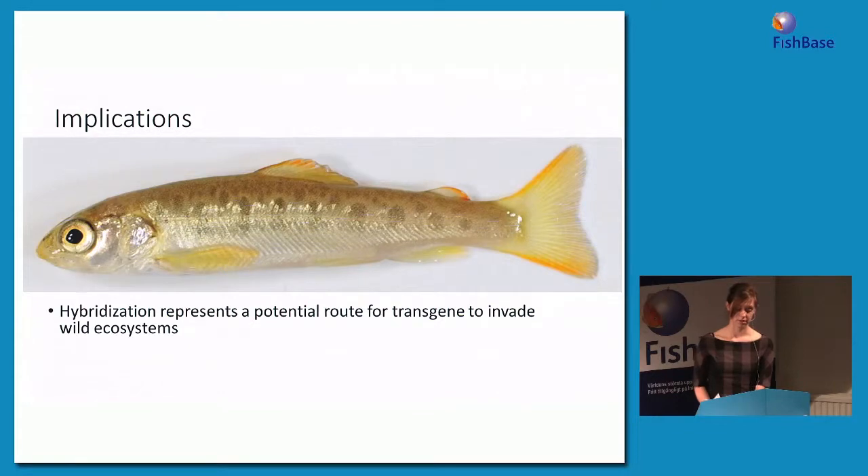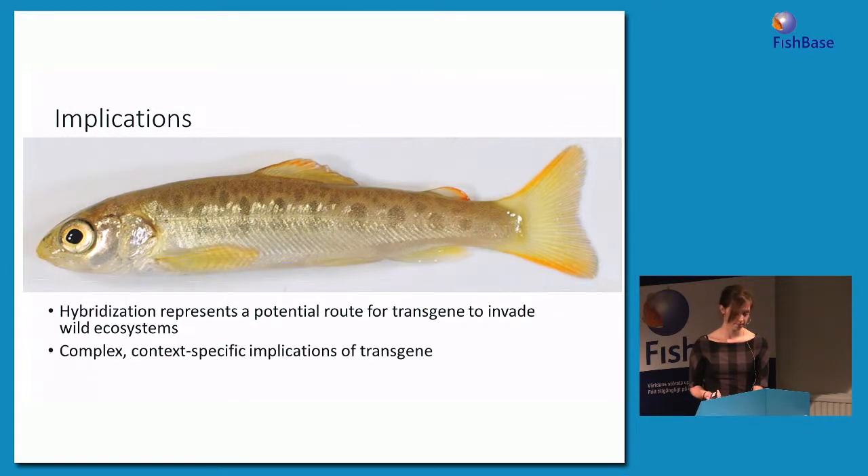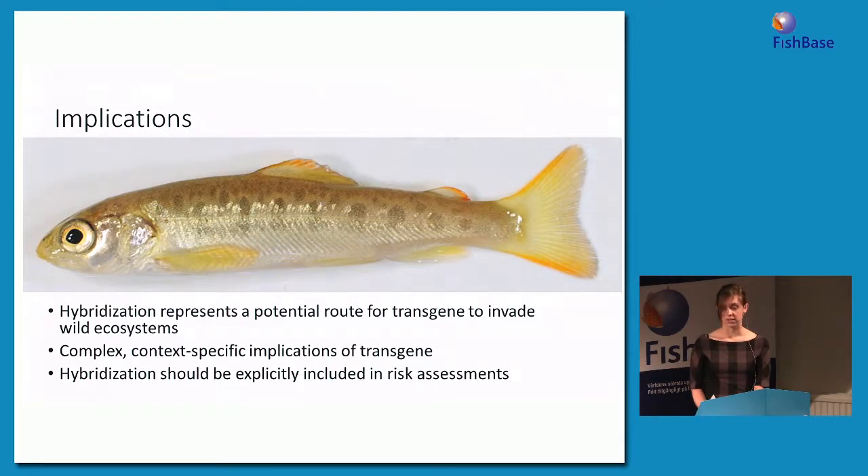Hybridization does represent a potential route for the transgene to invade wild ecosystems — that could include introgression or even just the presence of transgenic hybrids in those ecosystems. The transgene has complex and context-specific implications for the traits it influences, adding to a growing body of work showing these complex interactions. Given this, we suggest that hybridization should be explicitly included in risk assessments for potential escapes of transgenic individuals, and this will be especially important as different species of transgenic fish potentially come into production for food.